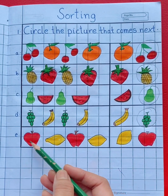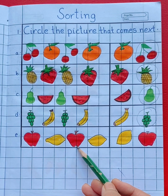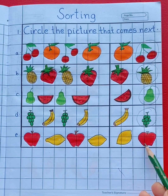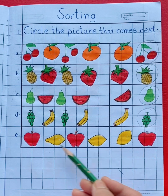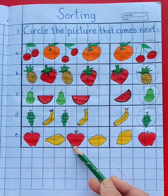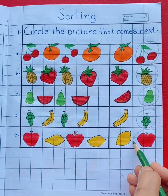In the fifth row, we can see apple, lemon, apple, lemon. What will come next — lemon or apple? See the pattern — yes, apple. Apple will come next. So circle apple.